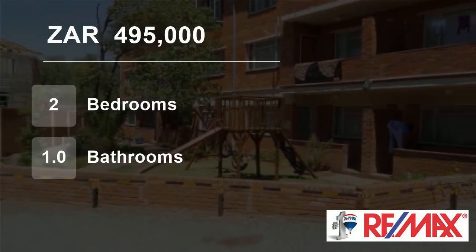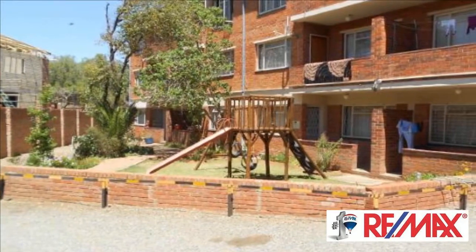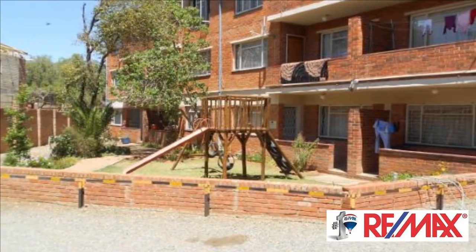Welcome to this two-bedroom flat for sale in Navalsig, Lompotein, Free State, South Africa for R495,000.